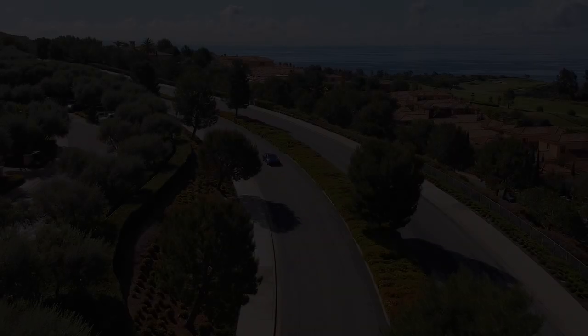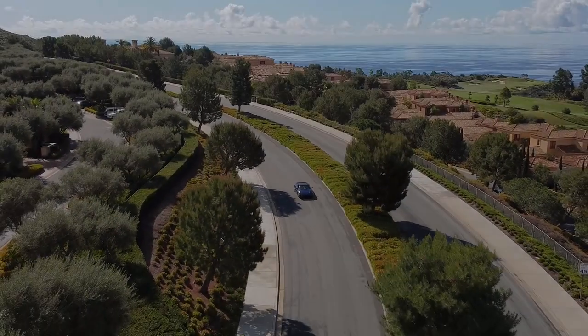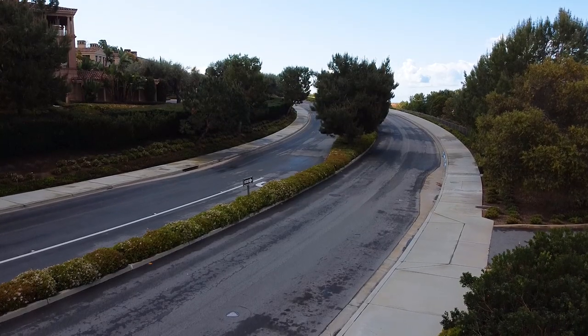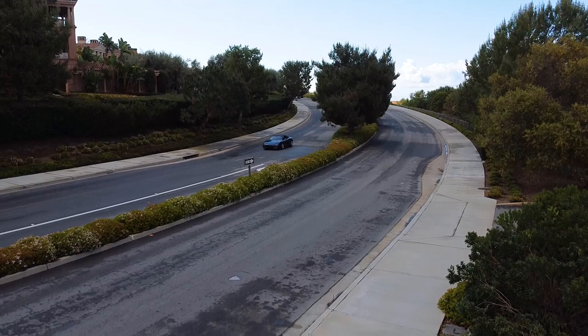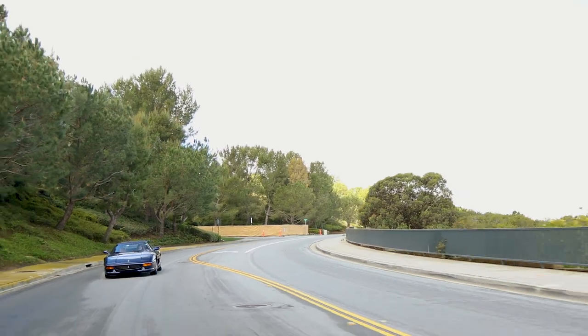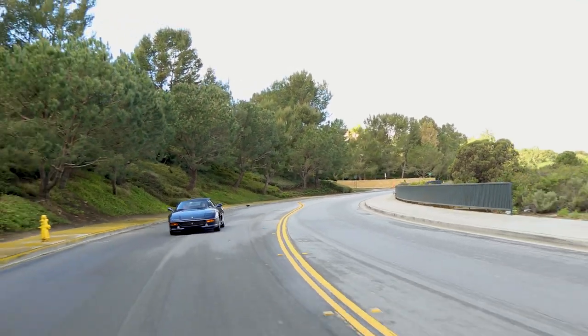In 1995, Car & Driver wrote: 'This fast, feral, glamorous new car puts Ferrari back on the most wanted list.' The Ferrari 355 was the replacement for the unsuccessful 348, and while they have similar basic looks, the 355 was a superior beast in many ways.